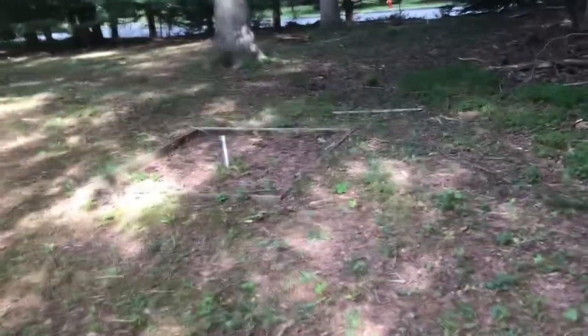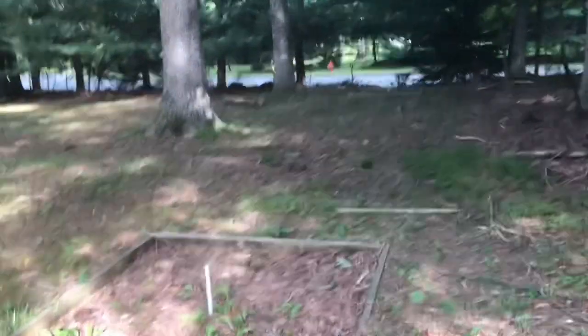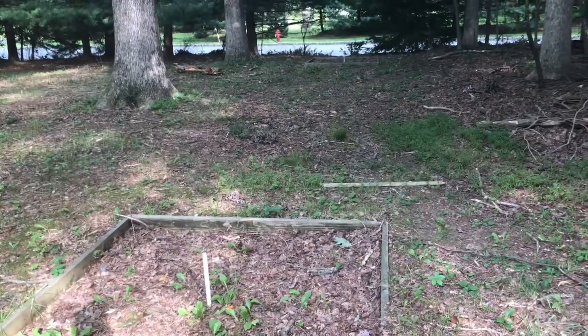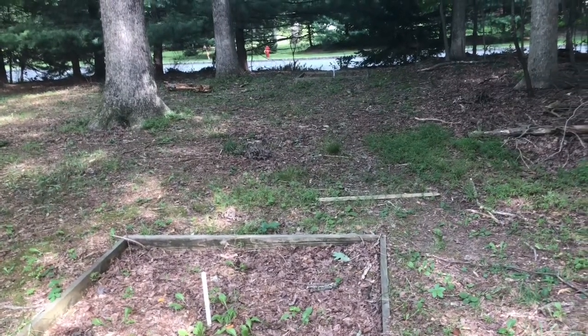Look at this horseshoe pit here. I've put stakes in the ground for horseshoes before, but there's a whole designated area right here.